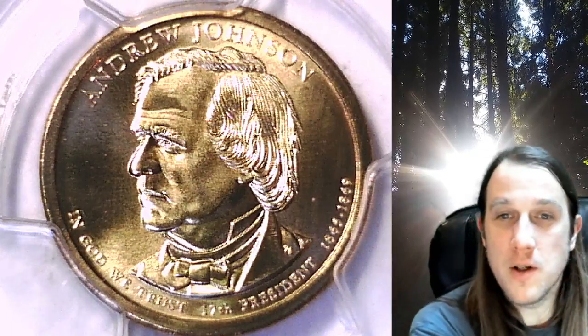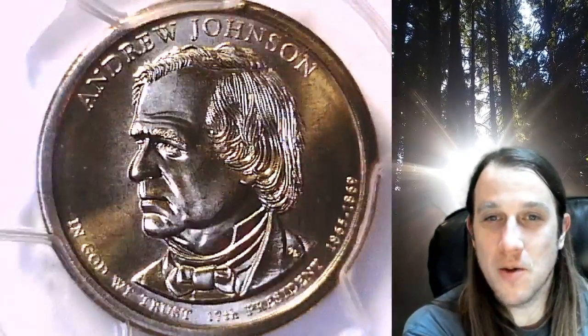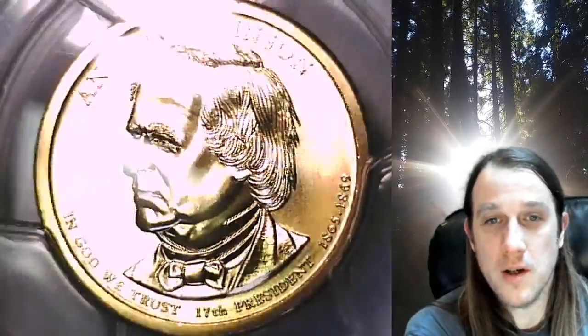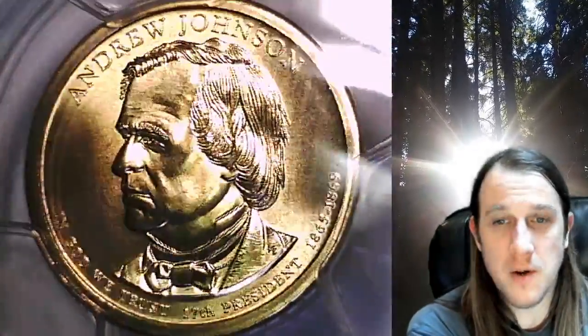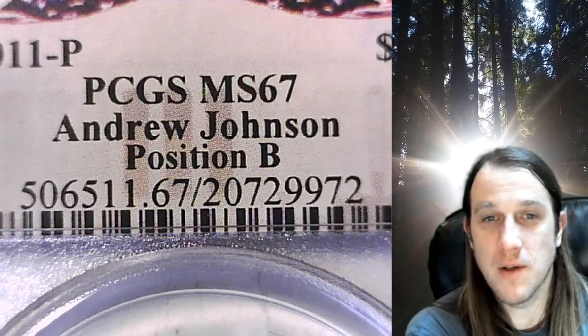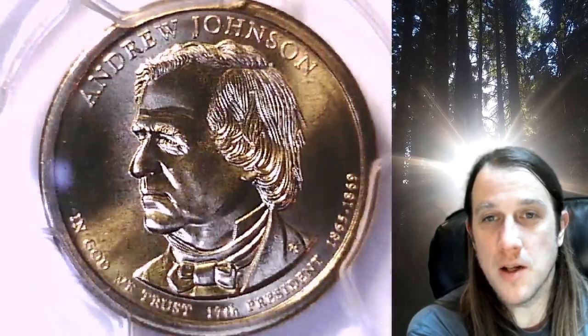Welcome to Time Traveler's Coin Exchange. The next coin we're going to take a look at is a 2011P presidential dollar. This one is a business strike coin from the Philadelphia Mint. It has been graded by PCGS and they graded it at Mint State 67. The coin is in position B and it features President Andrew Johnson.